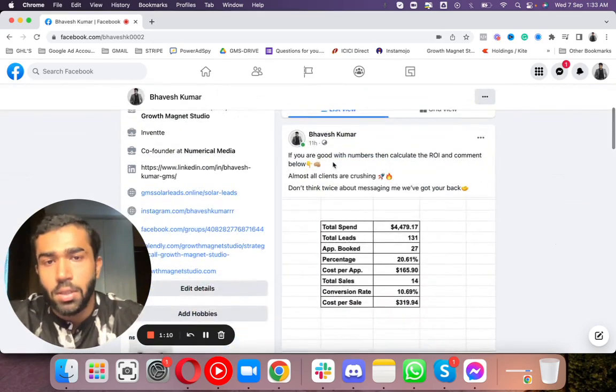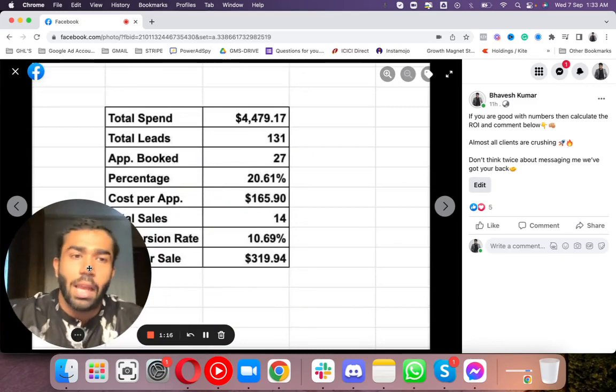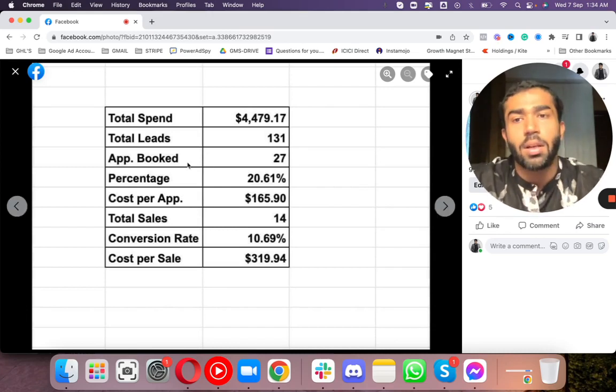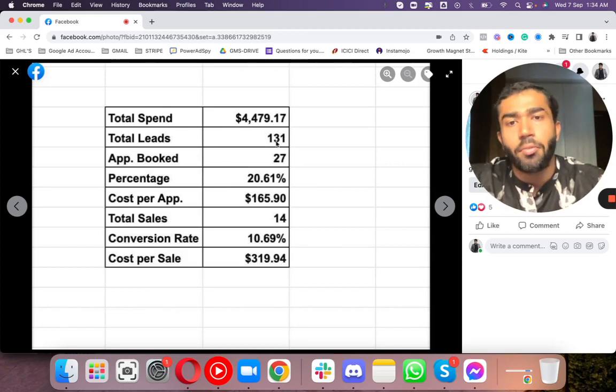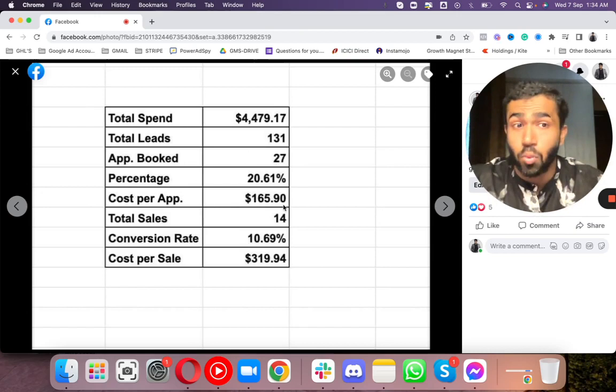First thing first - I posted this yesterday. This was one of our clients in California. We are actually working with two clients in California: one is a Spanish client and another is an English-speaking client. This result is for the Spanish audience. He invested around $4,400 on ads. Total leads generated for him was 131, appointments booked was 27, cost per appointment was $165, and total sales he got was 14 sales - insane.